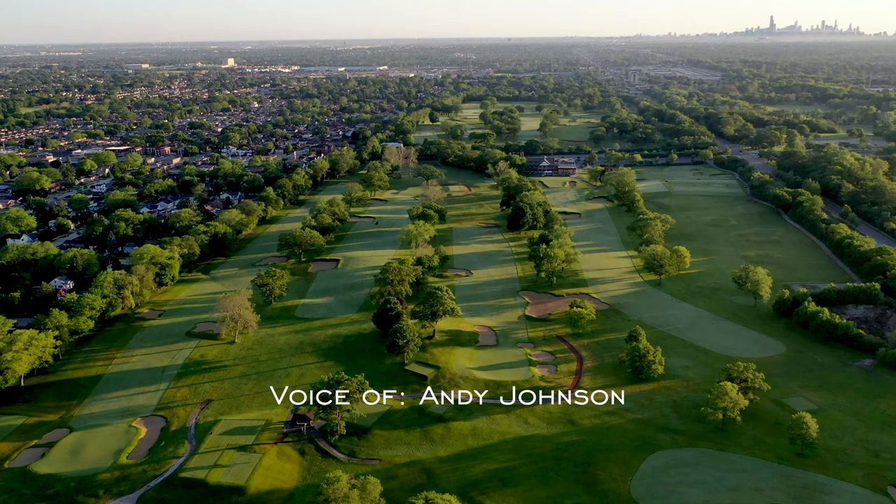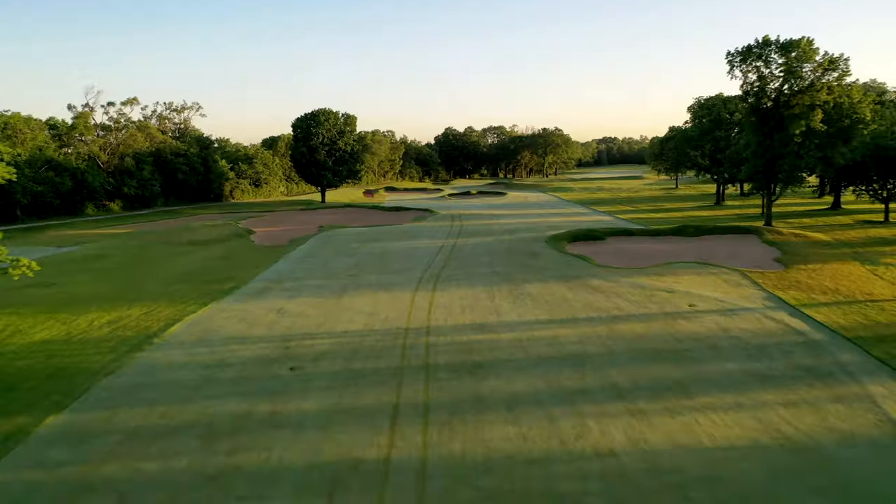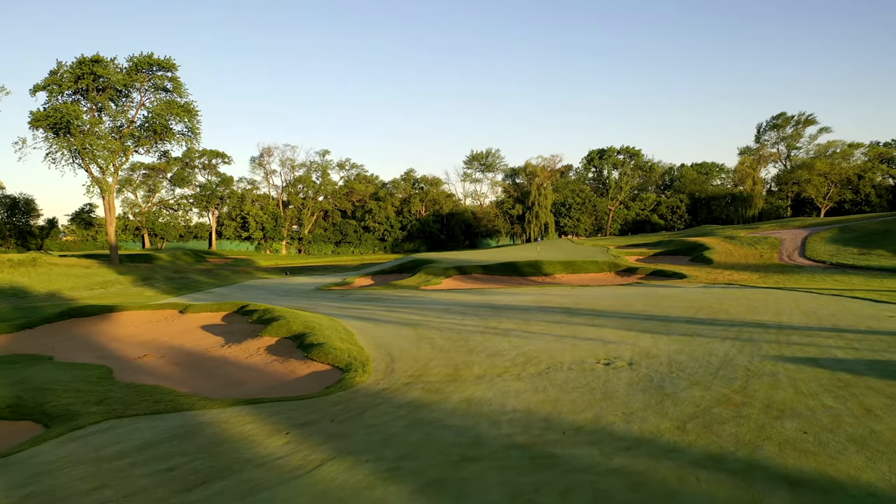Most of Chicago is a flat swamp, which means any golf properties with good topography will stand out. The Beverly Country Club, located on Chicago's south side, is one of those properties.